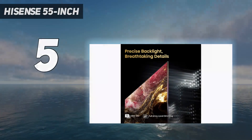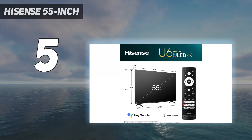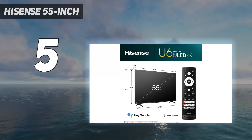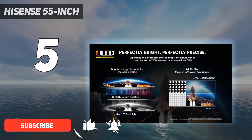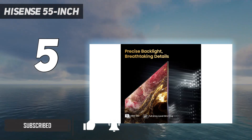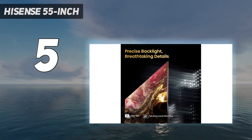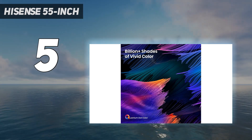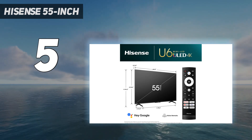Starting at number 5, the Hisense 55-inch. The Hisense U6K is the most affordable mini LED TV on the market, making it a great choice for those shopping for a budget-friendly TV with a hefty amount of performance-related upside. Its picture quality is better than most TVs in its price range, and although it's not packed to the brim with features, its flexible smart platform and handful of gaming features should be enough to satisfy most bargain hunters.